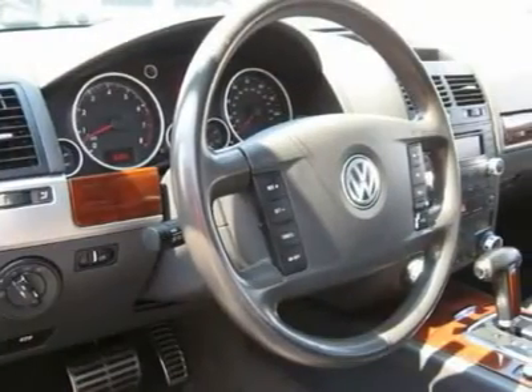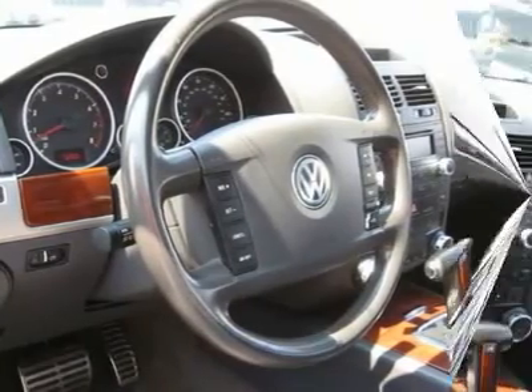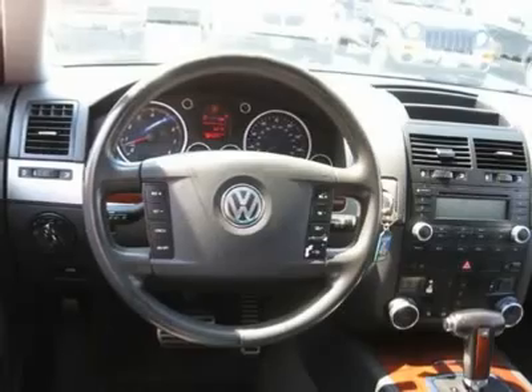We provide all the paperwork: bill of sale, titles, reassignments and temp tags. Buy right off the lot — we open at 9 a.m. every day.